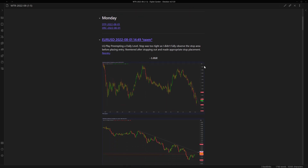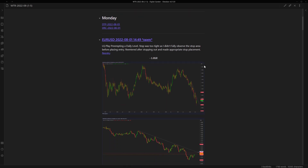The first position I took was Euro USD - it was a buying opportunity. I was playing off of a liquidity play, preempting a daily level. The stop was too tight, and I didn't fully observe the area that I was actually placing the stop as intentionally as I should have been in that situation.